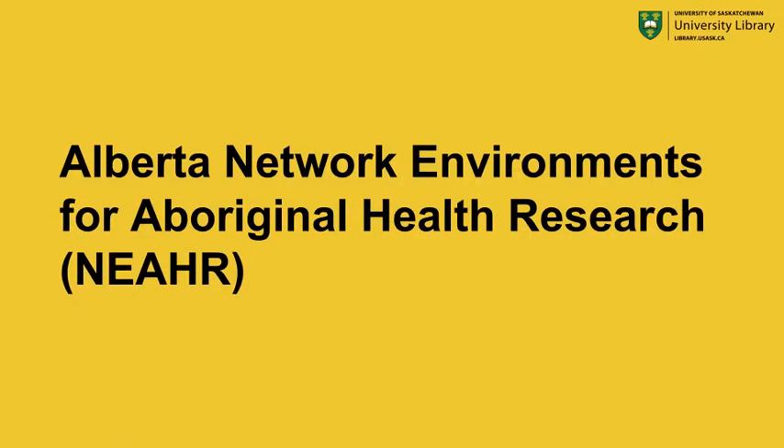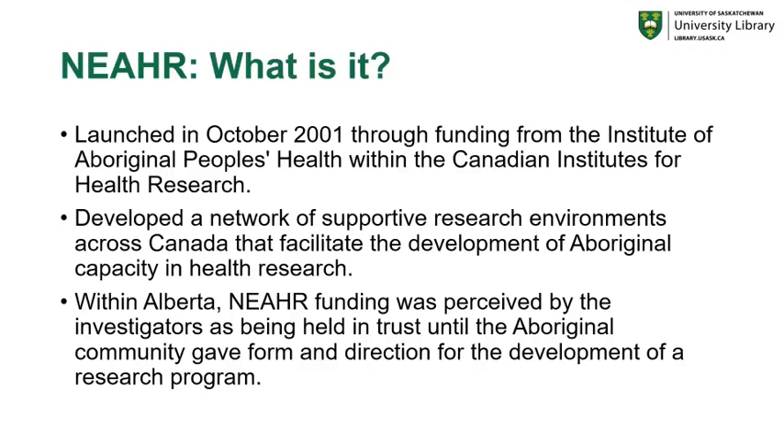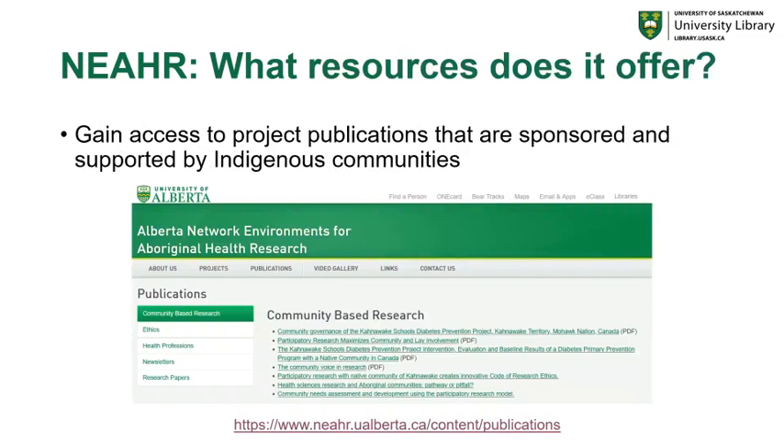The next resource is the Alberta Network Environments for Aboriginal Health Research, otherwise known as NEAR. NEAR was launched in October 2001 through funding from the Institute of Aboriginal Peoples' Health within the Canadian Institutes for Health Research. NEAR developed a network of supportive research environments across Canada to facilitate the development of Aboriginal capacity in health research. Within Alberta specifically, NEAR funding was held in trust until the Aboriginal community gave form and direction for the development of a research program — research led by and directed by the communities themselves. It provides access to project publications sponsored and supported by indigenous communities directly.